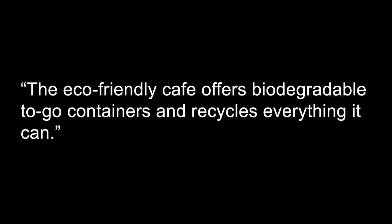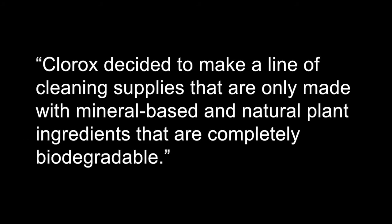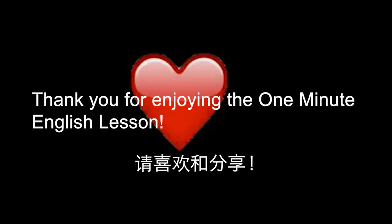The eco-friendly cafe offers biodegradable to-go containers and recycles everything it can. Clorox decided to make a line of cleaning supplies that are only made with mineral-based and natural plant ingredients that are completely biodegradable. Thank you for enjoying the one minute English lesson.